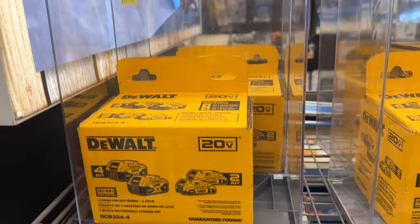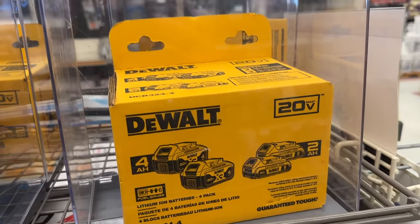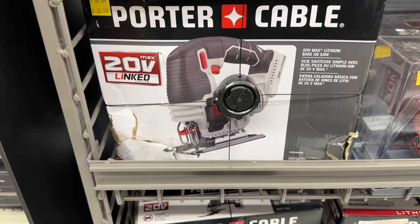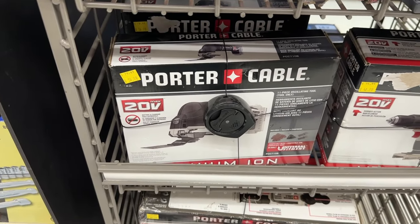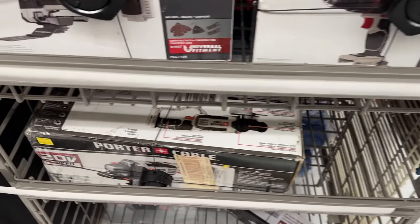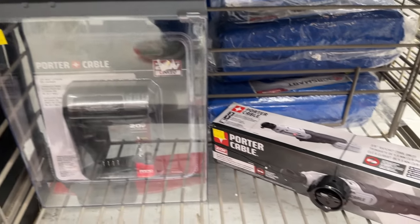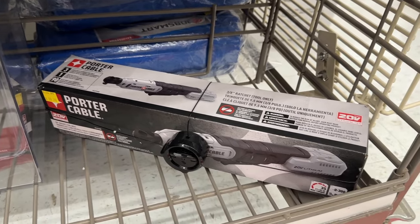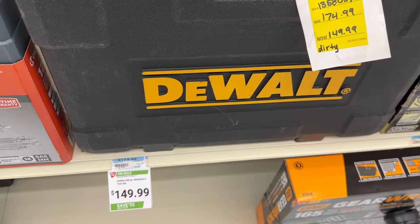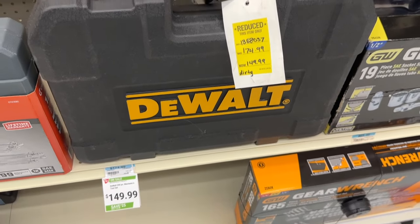We also see some batteries still on sale — we can grab some DeWalt batteries at a pretty good price. There are Porter Cable tools on sale as well, with some pretty good prices. We even have some tools on a deeper discount and clearance than I saw at Black Friday. There's a DeWalt set for $150 reduced price, so that's pretty good.